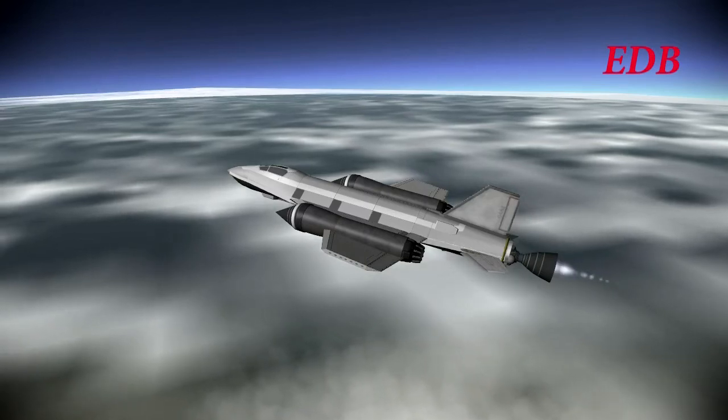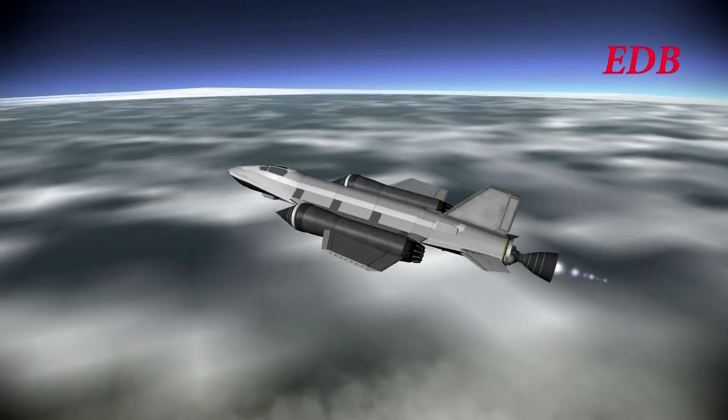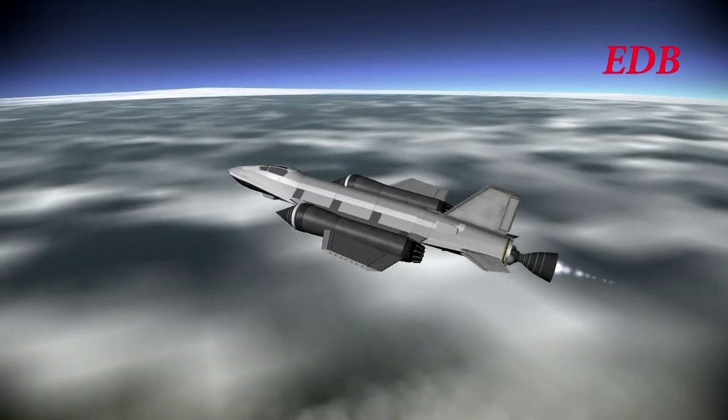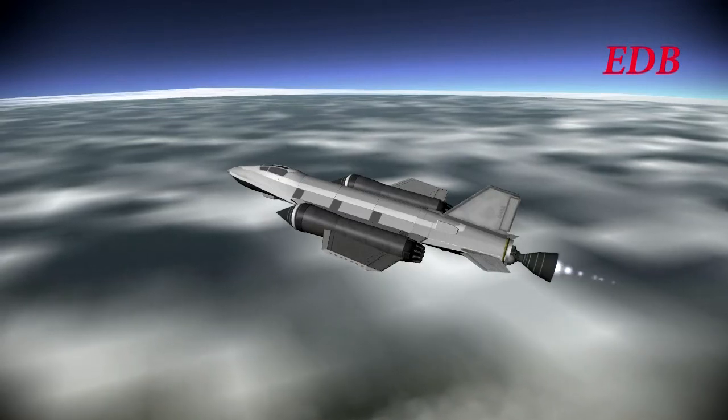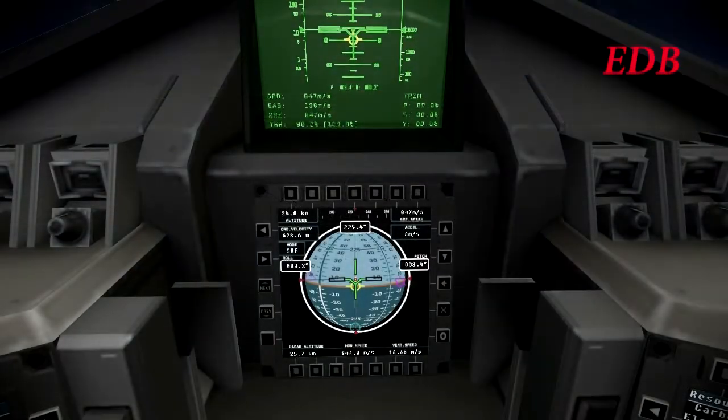After conferring with Mission Control, he decided on an altitude target of 25 kilometers — that is 82,000 feet. Unlike previous altitude records, he would not be spiking up to it; he would actually be flying level. And there you see 24.9 kilometers, and then 25 kilometers. He reached 25 kilometers and reported that in.